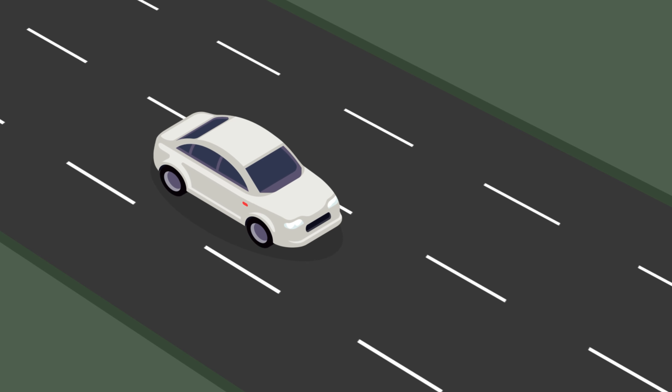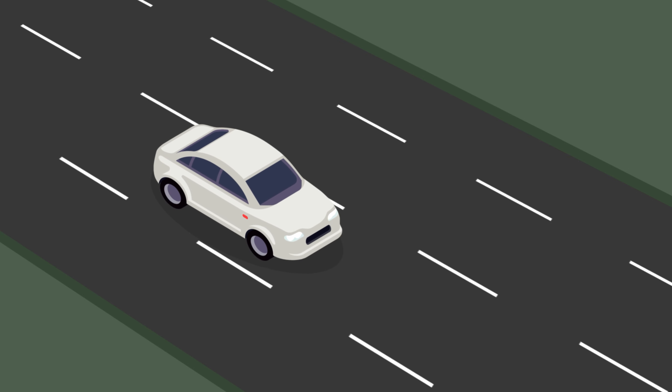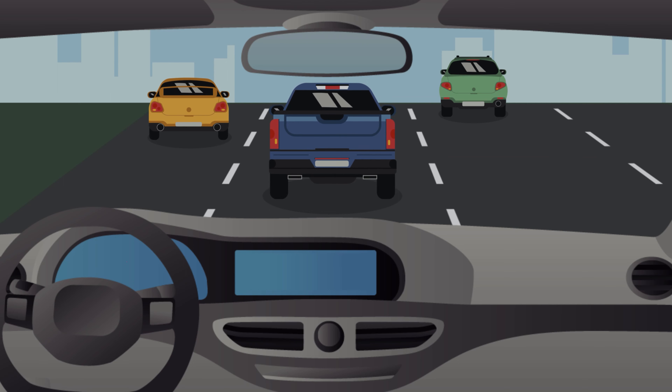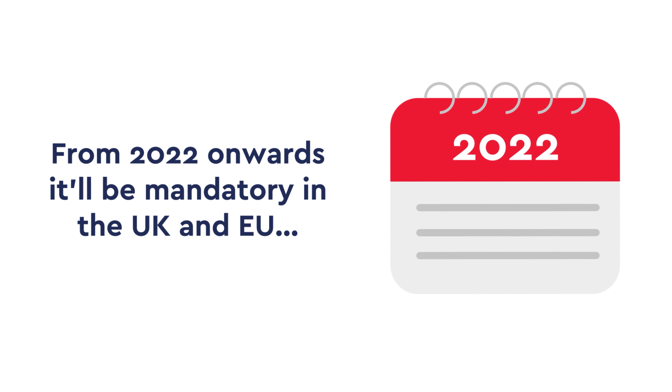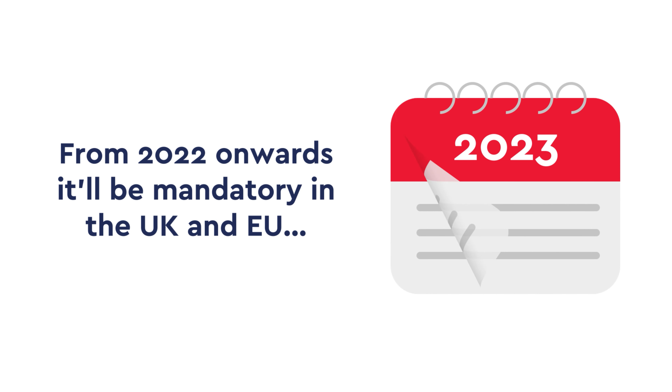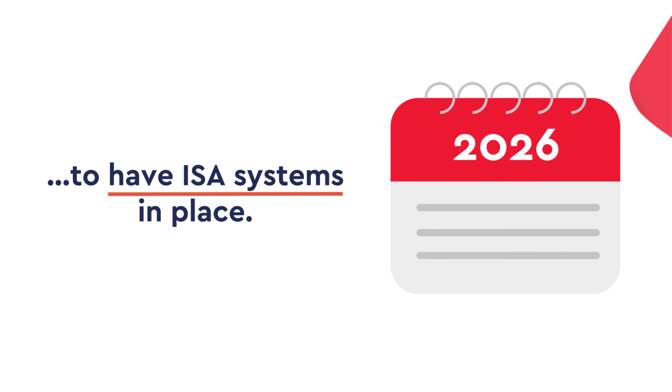If drivers begin to exceed the speed limit, the car will automatically limit the speed to the appropriate amount. Drivers will also be alerted of the speed limit on the dashboard and with audible alerts. From 2022 onwards, it will be mandatory for all new cars in both the UK and the EU to have Intelligent Speed Assistance systems in place.